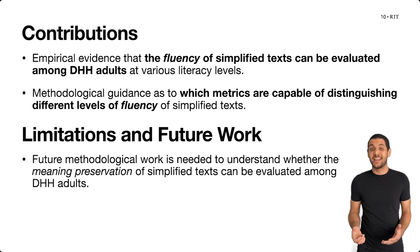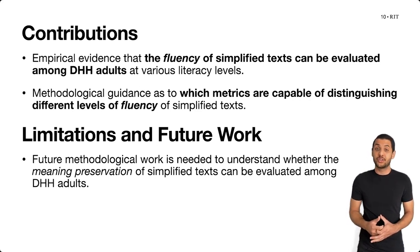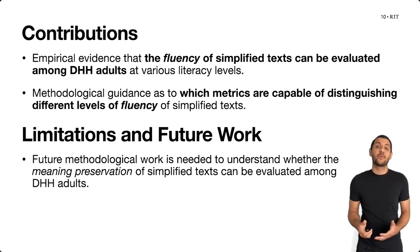What this means is that any researcher who wants to identify which questions to use to determine if a text's fluency has been damaged by the use of automatic text simplification can find which questions to use and trust when doing these evaluations with deaf and hard of hearing adults at various literacy levels.